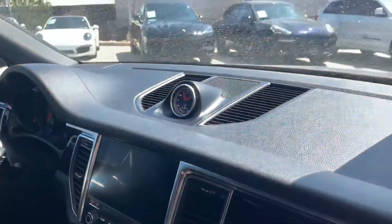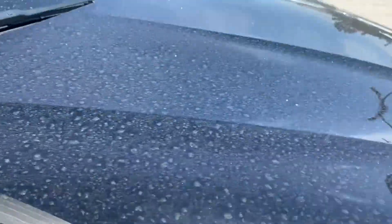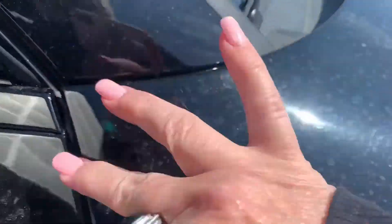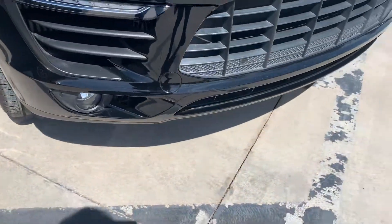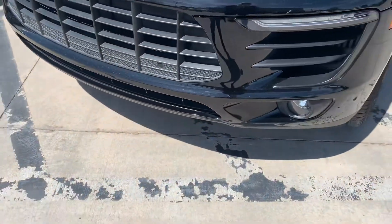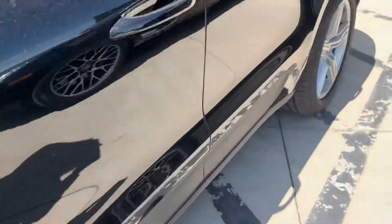Multifunction steering wheel. I'm going to go ahead and start her up for you in just a moment, but I want to walk around this side. I wanted to check and see if there's any clear bra on this — nope, I don't see any clear bra. So there may very well be a rock chip or two, though I don't see anything jumping out at me. Obviously I'm going to wash this up for you — just let me know if this is one that interests you.